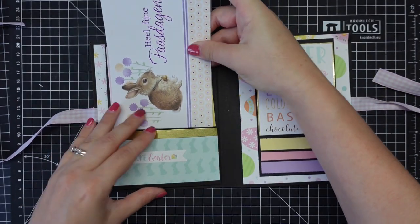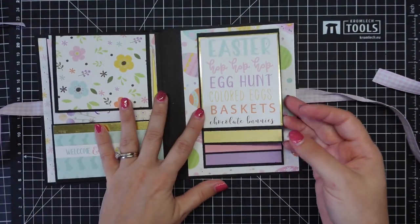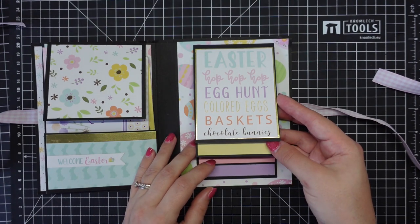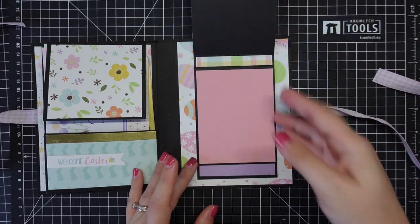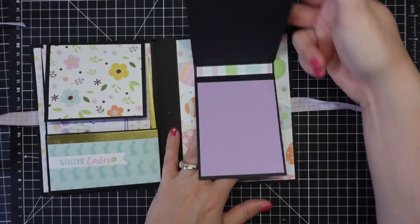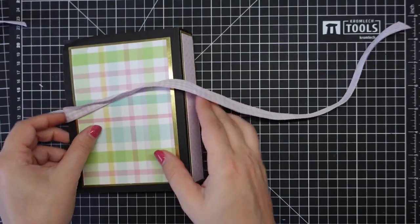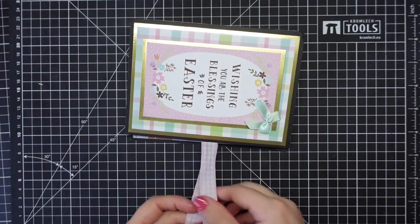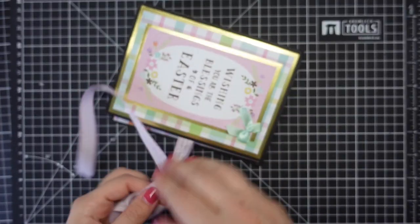Down here it says 'Welcome Easter' on the pocket. Then we have another waterfall over here that says 'Easter hop hop hop, egg hunt, colored eggs, baskets, chocolate bunnies' - and once again we've got those beautiful pastel colors for the waterfall.